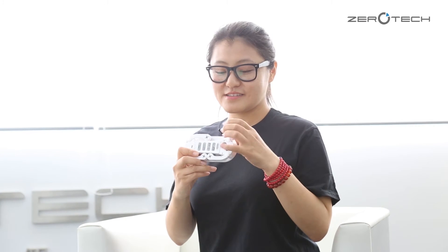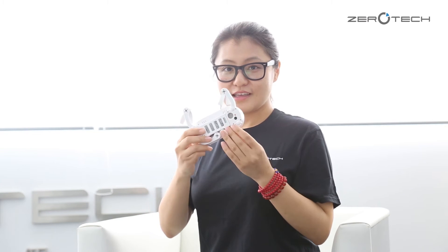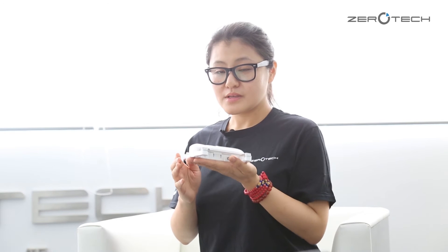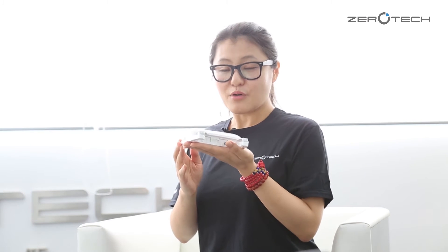It is easy to open four arms: one, two, three, and four. And easy to connect the app on your phone. It is unique for voice control, palm take-off, and palm land.